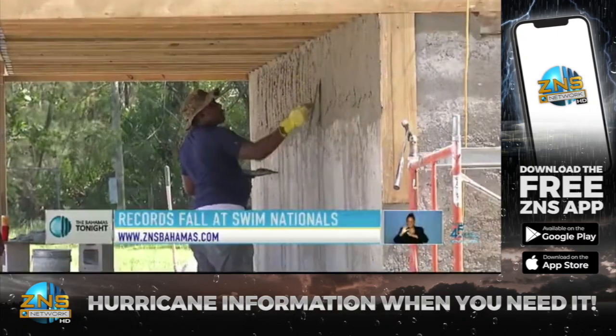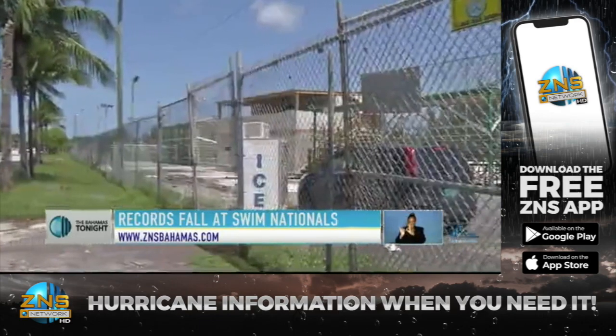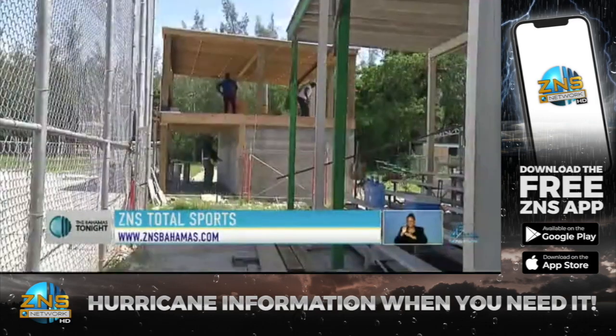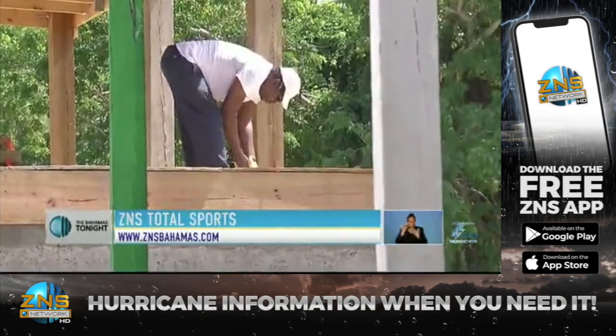The Bahamas Games are less than a month away, with preparations well underway to ensure that the facilities for the different disciplines are up to par. One of those facilities is the Bankers Field Softball Stadium, which will host fast-pitch softball. Work is already well underway, and it seems as if everything will be in place come time to play ball.